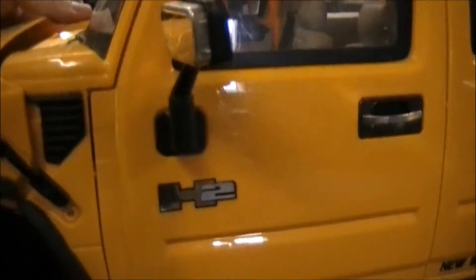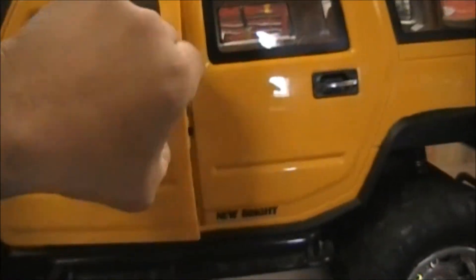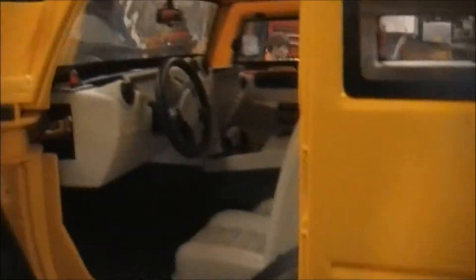Let me show you some of the features this thing has. It's got an opening hood. And the front doors do open. If you look at this interior — it's really nice, pretty detailed. It's even got seat belts you can strap your figures in with, in case you want to get crazy on the off-roading. And then the back hatch does open too, so you got a lot of cargo space in there. It's got some good tread on it, a lot of traction. It's just a really cool vehicle.